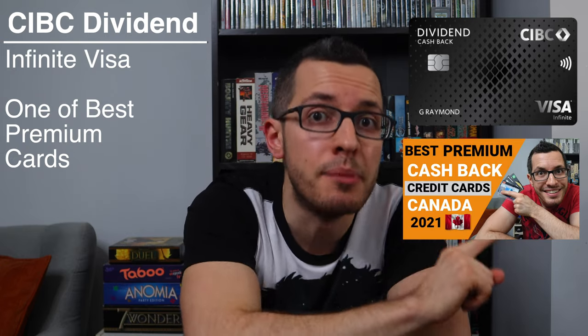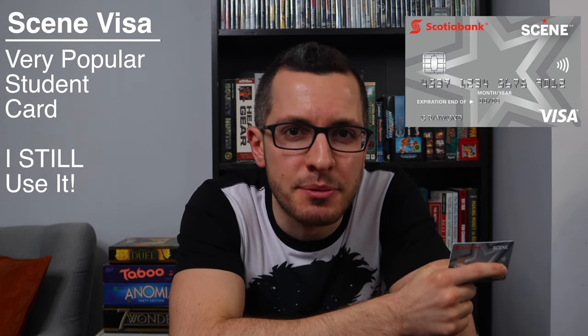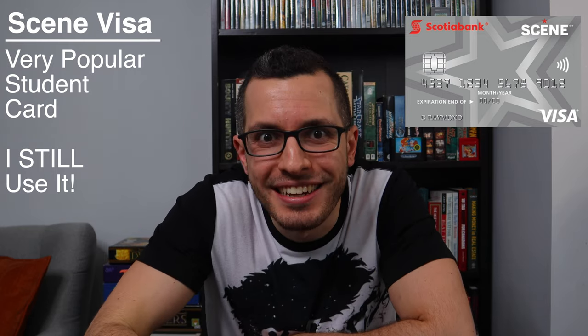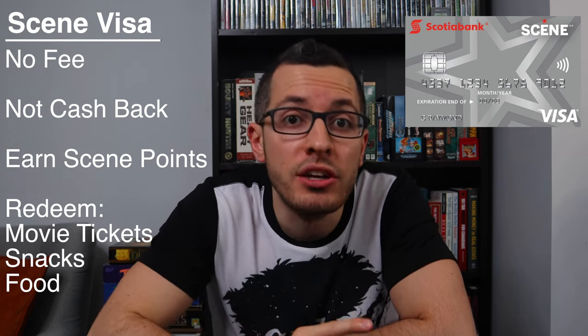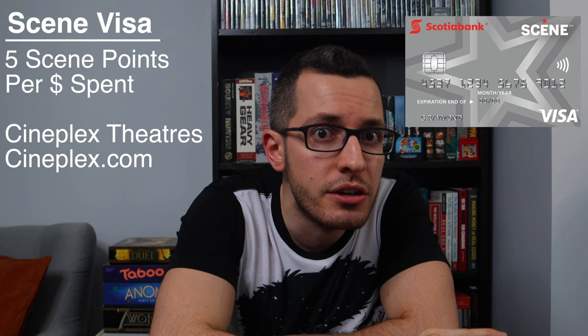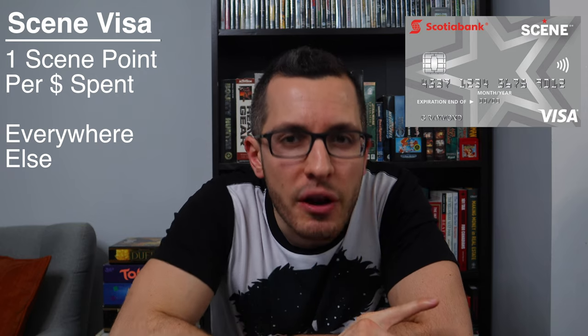Check out my video on the best premium Canadian credit cards to learn more about that one. At number three, we have the Scotiabank Scene Visa for students. This is one of the most popular student credit cards out there, and I bet you've seen advertisements for it at the movie theater. But it really is a great card, and one that I honestly use to this day. This card has no annual fee, and strictly speaking, it doesn't offer pure cashback like the other two, but it does offer Scene points, which can be easily redeemed for movie tickets, snacks, and food. This Scene Visa gives you five Scene points for every dollar spent at Cineplex movie theaters or at cineplex.com, and you get one Scene point for every dollar spent everywhere else. If you love watching movies, this card can get you over 4% to 5% cashback through these Scene points, which is just incredible.